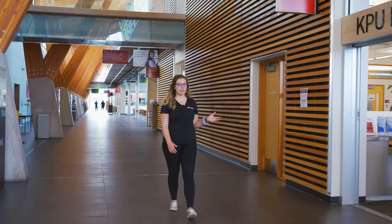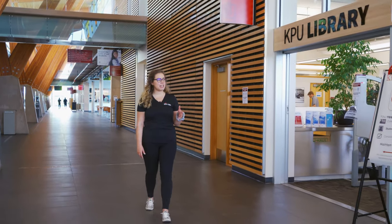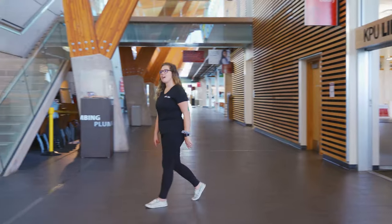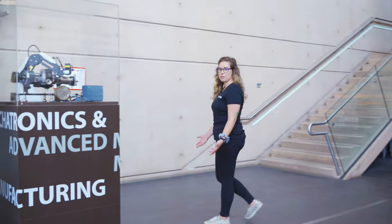Over here we have our KPU library and learning center where you can come and study or access tutors and materials online. Just across the hallway we have our fitness center with lots of different equipment to keep you in shape.